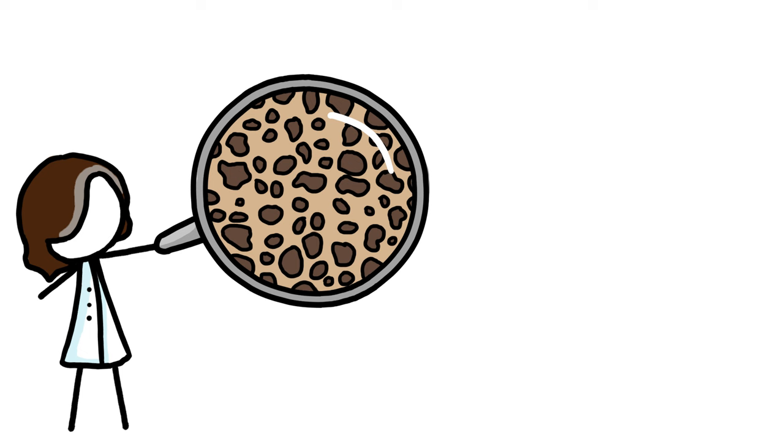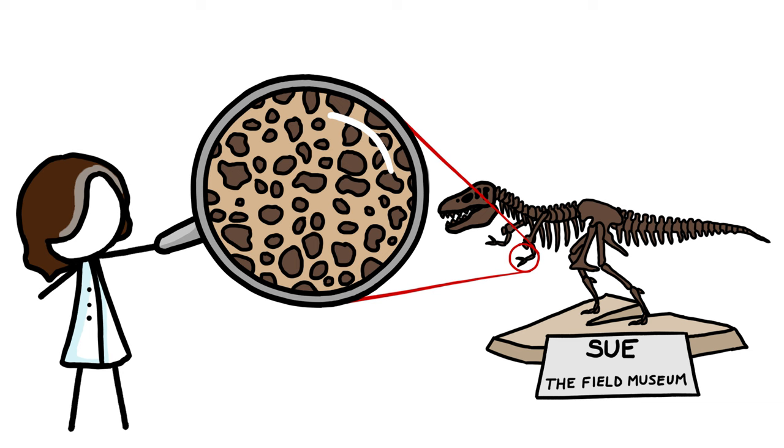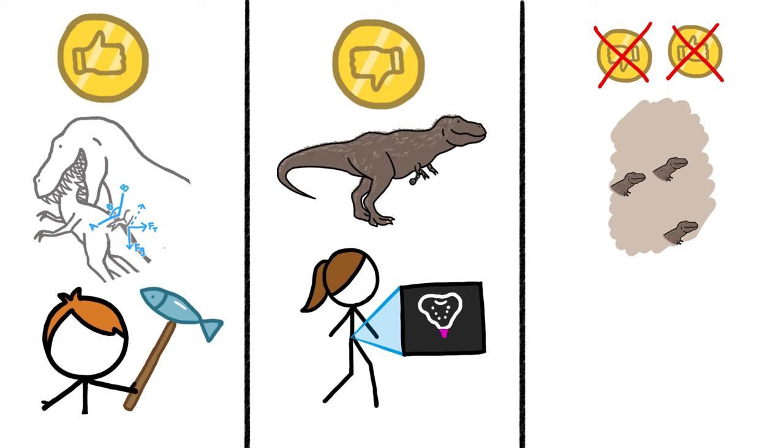Right now, scientists are studying the microscopic wear and tear on the arm bones of the most famous T-Rex of all to determine how she used them. This work might help us figure out if T-Rex's arms were useful like our thumbs, useless like our tailbones, or random like our redheadedness. Right now, the answer is still out of reach.